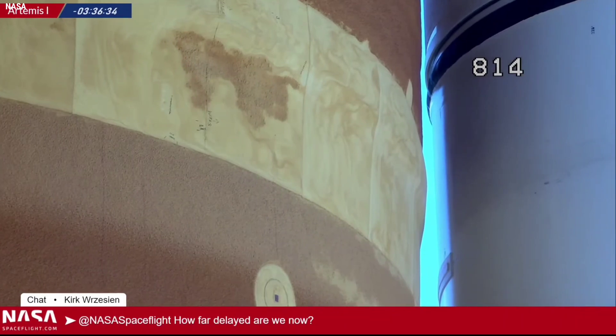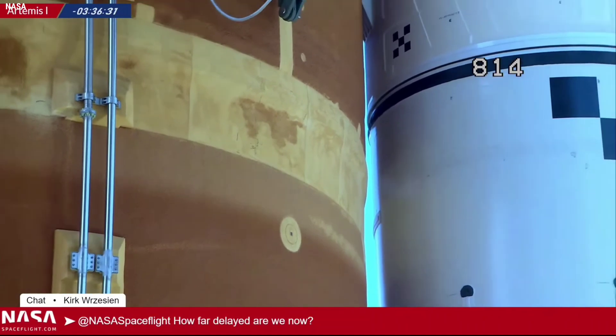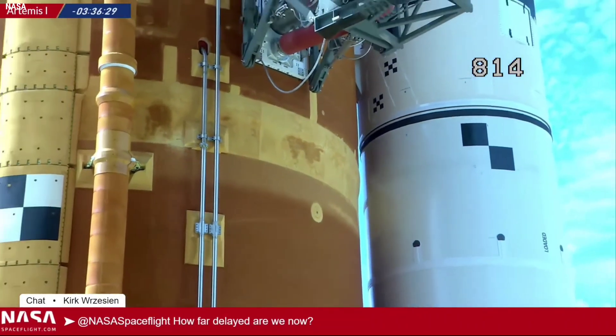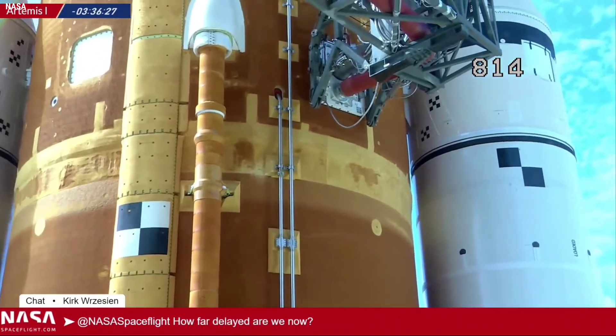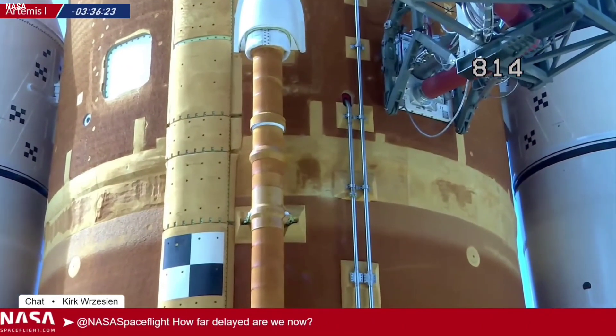NASA scrubbed the second launch attempt of the Artemis 1 mission from the Kennedy Space Center in Florida, after a liquid hydrogen leak was detected at the vehicle-to-ground interface on the liquid hydrogen tail service mast umbilical.